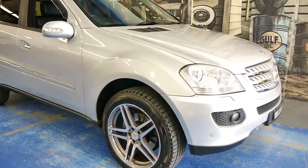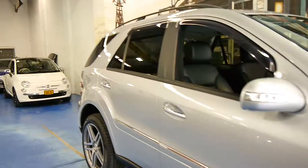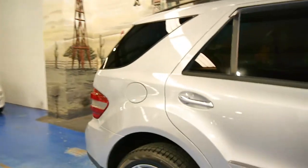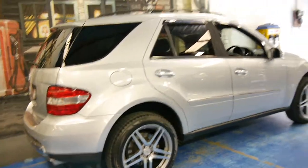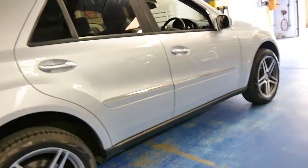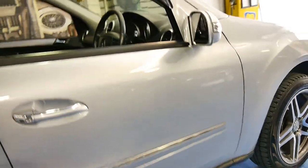So here we have another Mercedes-Benz ML350. We have a couple at the moment, you can see them in the background. My name is Philip Tarrant, I'm going to have a bit of a chat to you about this particular car. It's got the 350 petrol engine, it looks to be in very good condition, it's got these beautiful alloy wheels and it's got Pirelli tyres all round in good condition.